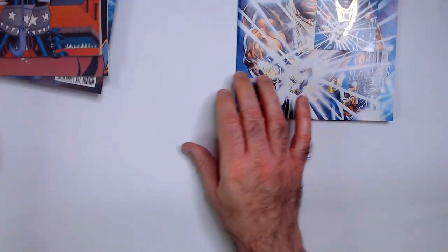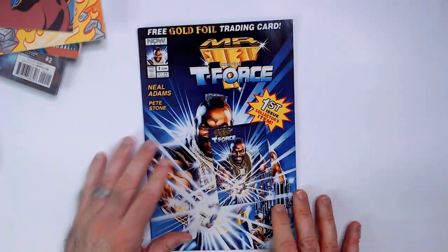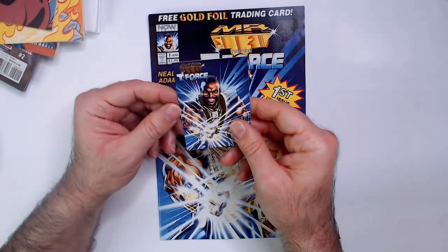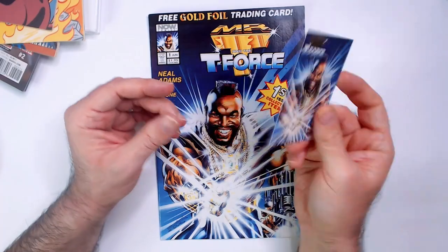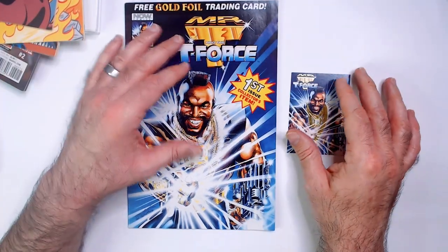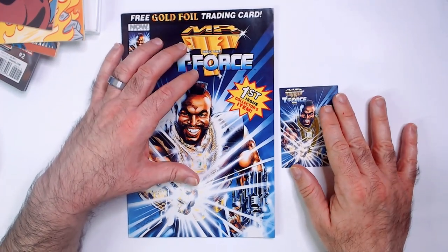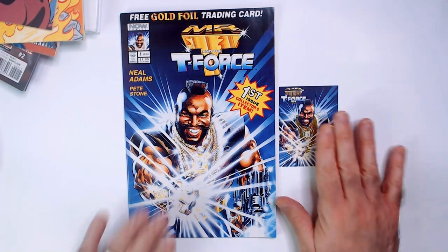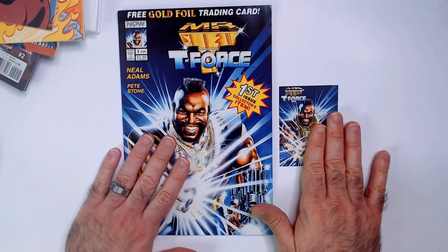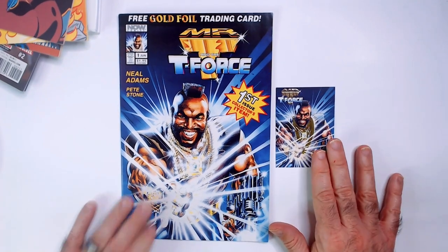I don't know what Fish Police is either — it's a Comico comic. This was the point, and I'm still happy with the purchase even though I don't really know anything about hardly any of those books. Mr. T with a free gold foil trading card — worth every penny. Thanks for watching, triple R. Have a good day or night wherever you are. Make sure to smash that like button and subscribe — do appreciate it, thanks.